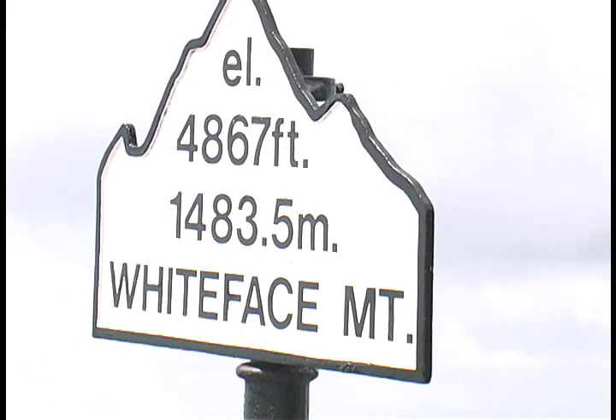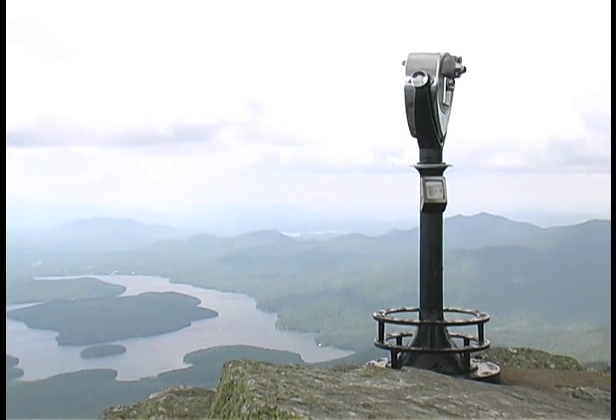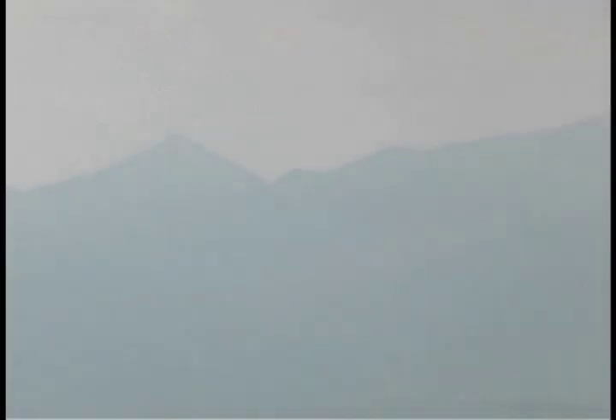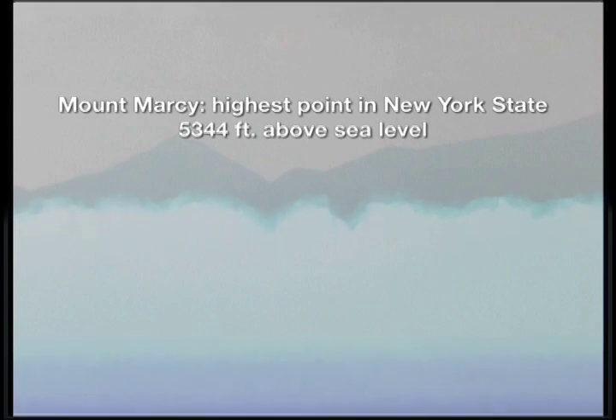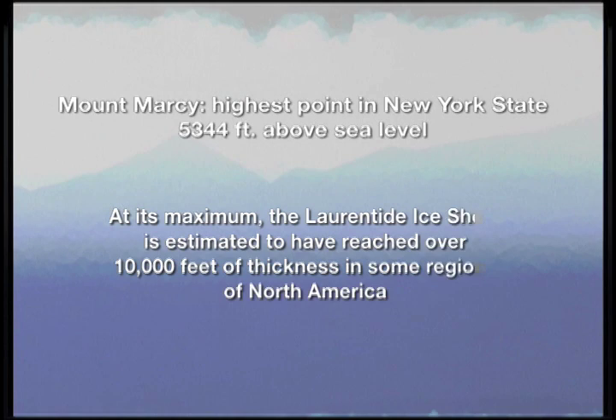How much ice? Viewed from the summit of Whiteface Mountain among the high peaks of the Adirondacks, Mount Marcy — the highest point in New York State — is just visible on the horizon 30 miles to the east. At 5,400 feet above sea level, Mount Marcy's summit towers above all the peaks visible here. Now imagine ice stretching upward to the height of two Mount Marcys, one atop the other, covering this scene completely — a colossal mass of frozen water that remained in place for 100,000 years.